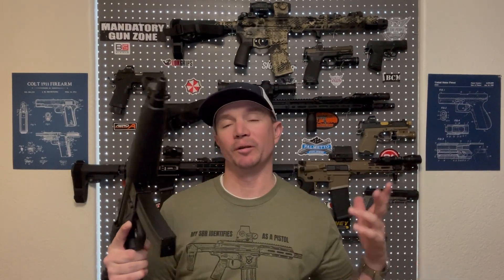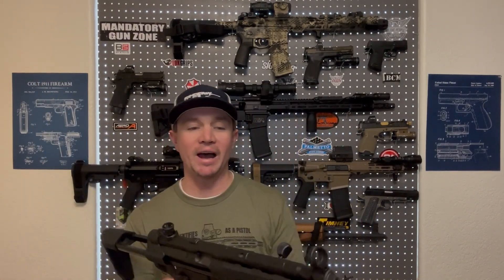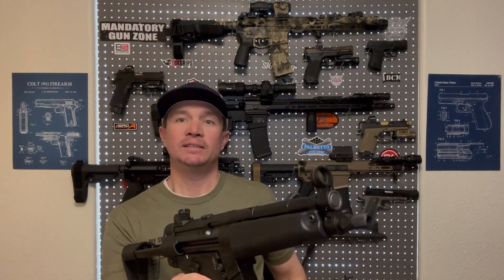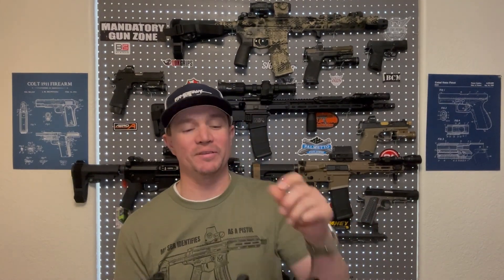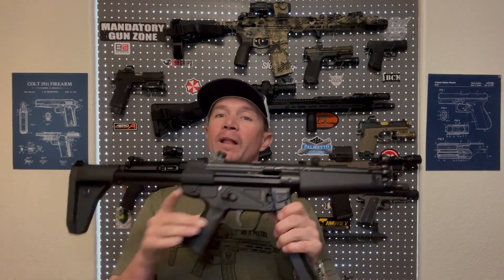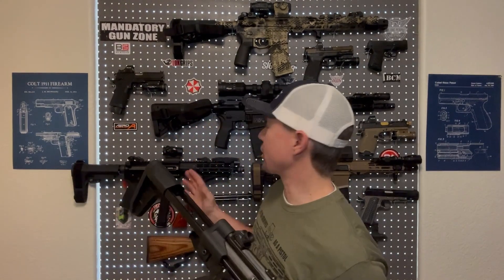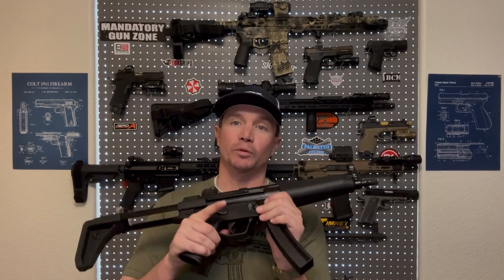The thing most people know about the MP5 is the HK Slap. It is just a satisfying sound, a satisfying feeling, and you just have to slap an MP5. But the thing about an MP5 is it's not quite as modern as far as ergonomics, controls, and trigger as an AR. We're going to talk about that too.